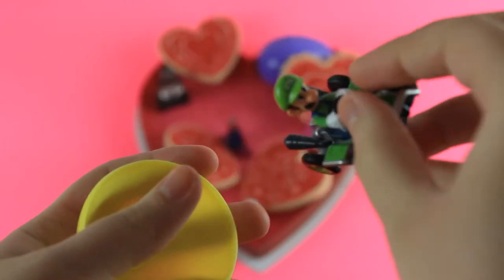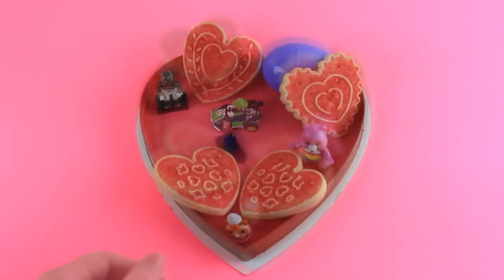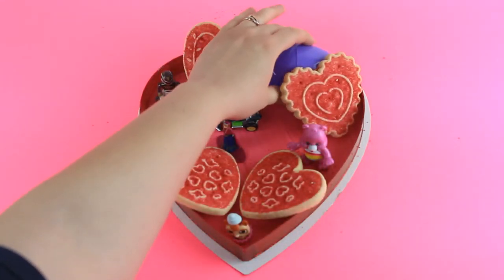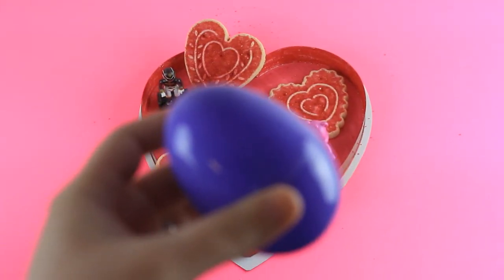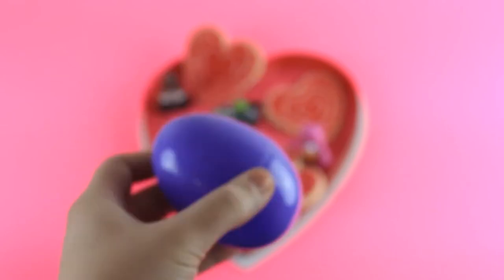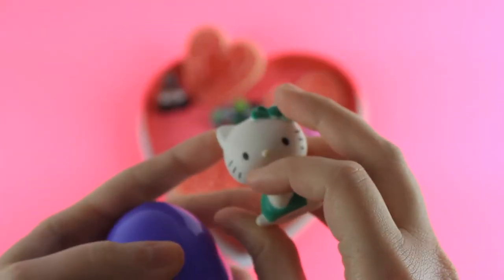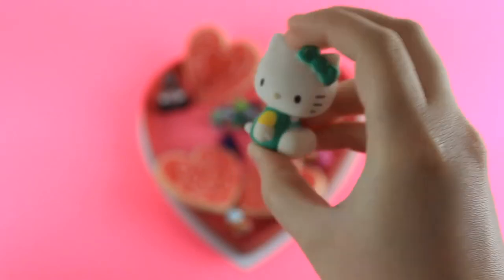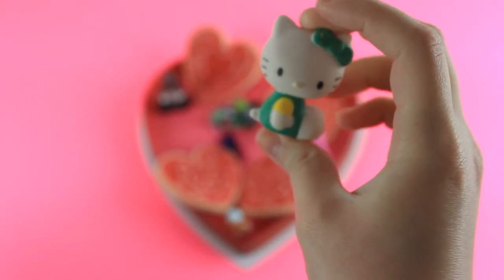And we got a Luigi. And lastly, we got a Hello Kitty eraser. She's super cute.